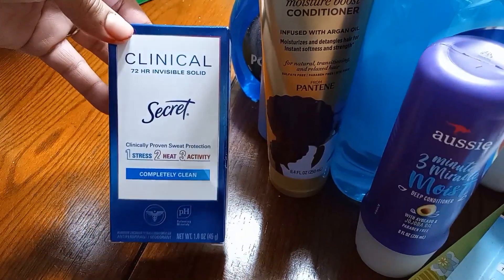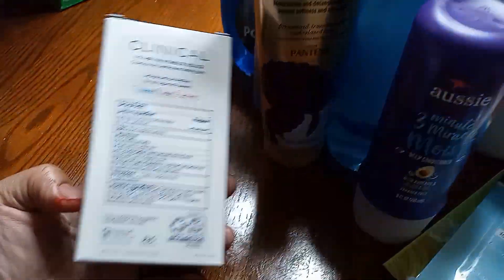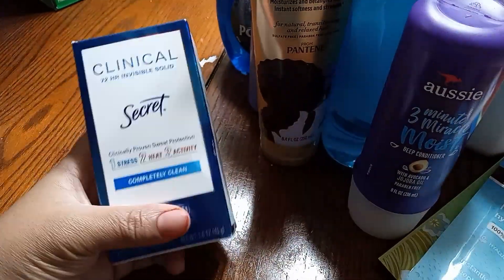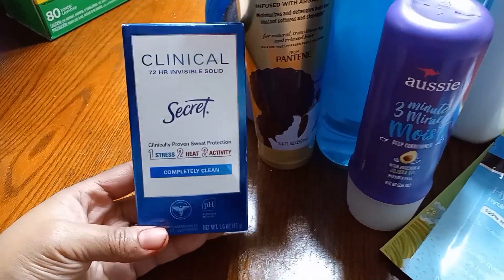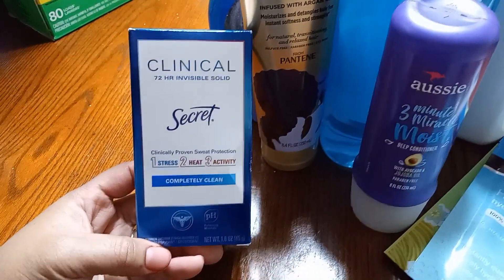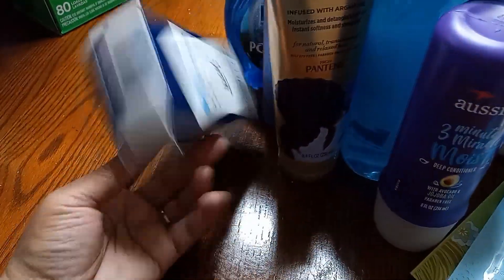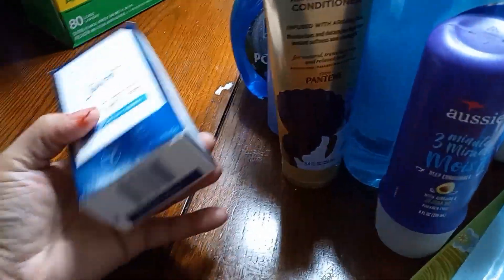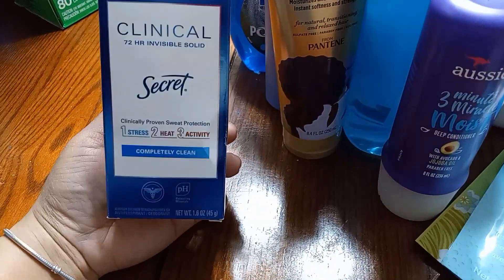So I got this Clinical Secret Scent invisible solid deodorant. Now this is for my baby girl, the youngest of the bunch. She's only five, but I was looking up antiperspirant deodorants for kids that are just not harmful. I really don't want a scented kind — if so, a basic, calm, fresh scent. So I'm going to see how this works for her.